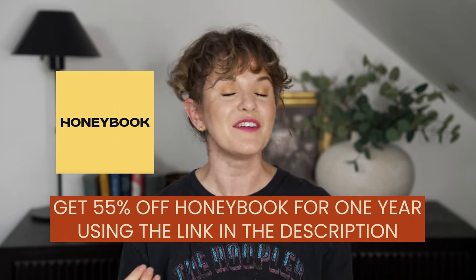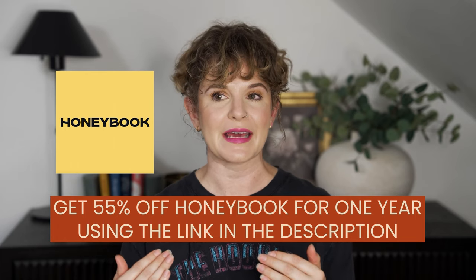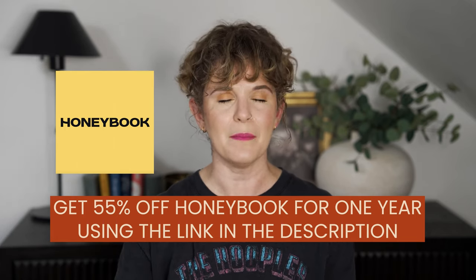We use HoneyBook. I've used HoneyBook for three years and I have a discount code — an affiliate link that gives you 55% off your first year, so less than $20 a month. Every single thing that we send our clients, all of our client communication, lives and dies in HoneyBook. They are never in my inbox.